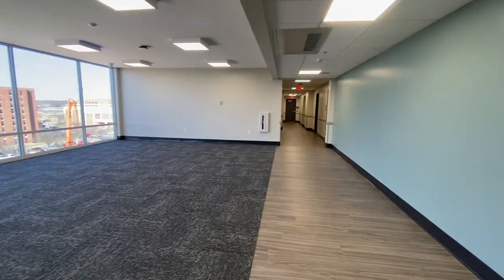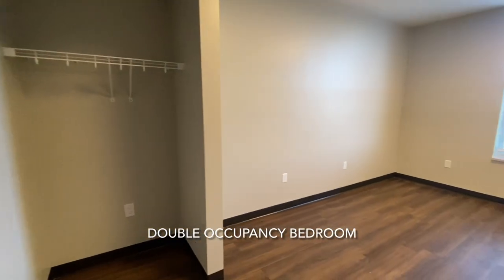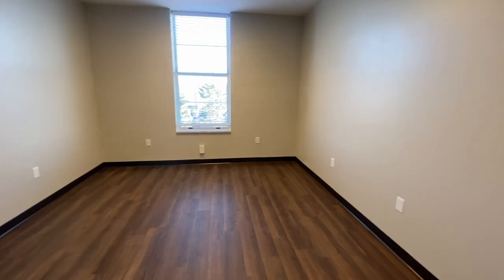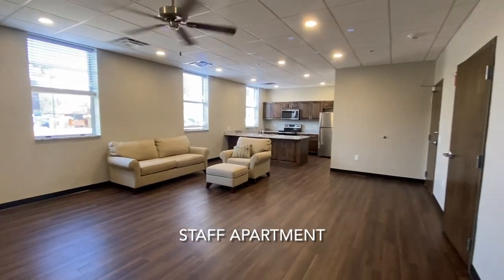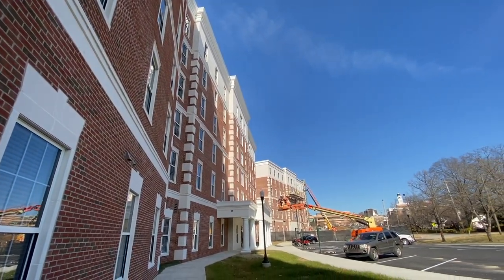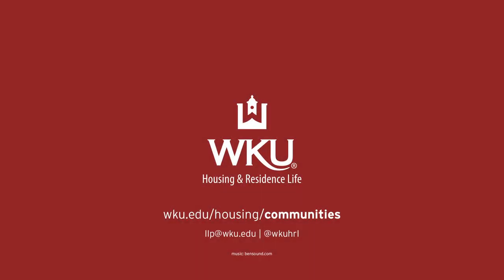Each pod features a community living room space equipped with a television. Additionally, each pod provides a lower resident to resident assistant, or RA, ratio. Normal and Regents Hall each will have two live-in professional staff members as well. To find out more about Normal and Regents Hall and the Living Learning Programs that they will hold, please visit wku.edu/housing/communities.